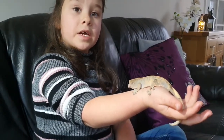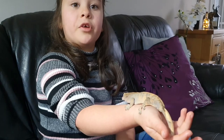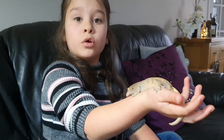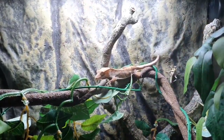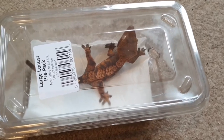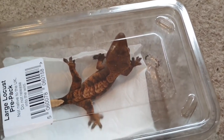He is looking quite light today — some days he can be really dark. He is very easy to look after. We give him his Repashy food every other day, and we also have to spray his enclosure every day.